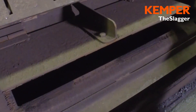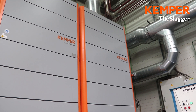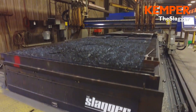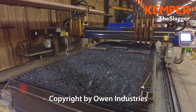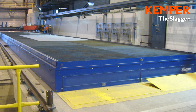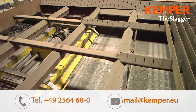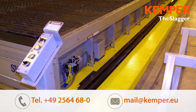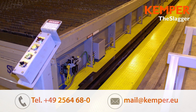The cutting fumes are then extracted to the filter system through the side extraction channels with flaps and filtered there. Kemper manufactures different table sizes in different widths and lengths to meet your requirements. Contact us — we'll be pleased to give you advice. Kemper: your partner for extraction systems and health and safety in the workplace.